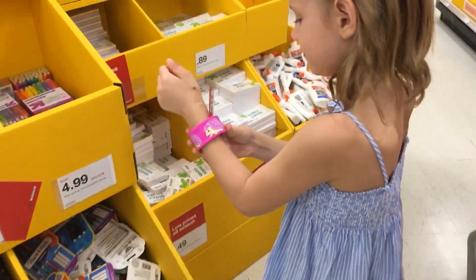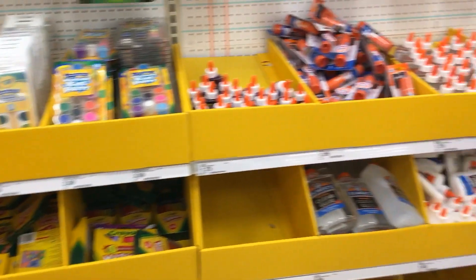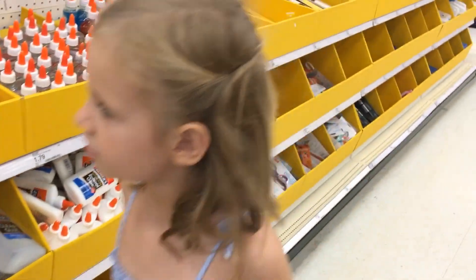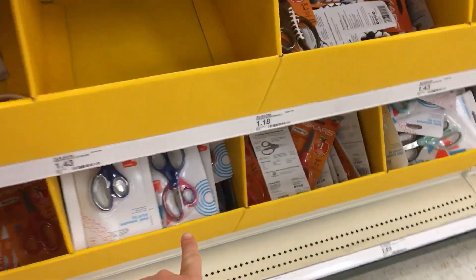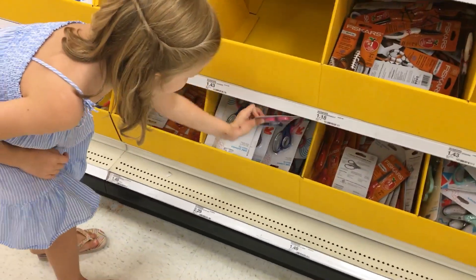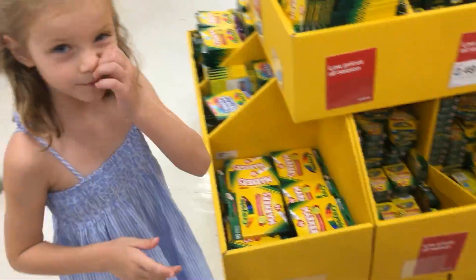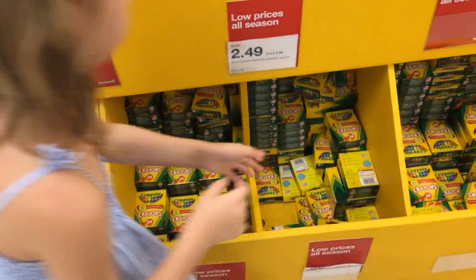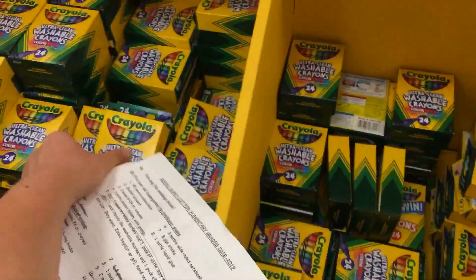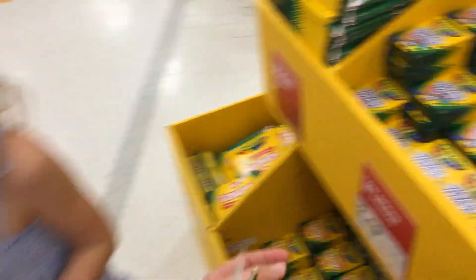Alright, we need a pack of these also. What do you have there, Vanessa? A bracelet? It's mine to make. Okay, Vanessa, you need scissors — right here. Do you want to get one of these? Okay, you need two packs of these — let's take the washable ones. We need two of these, and one for home of course.